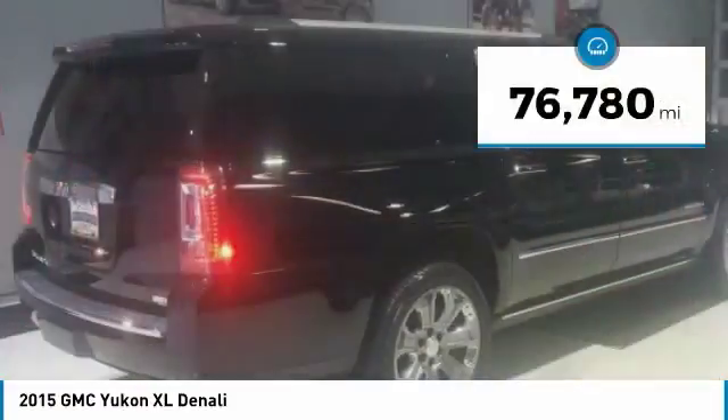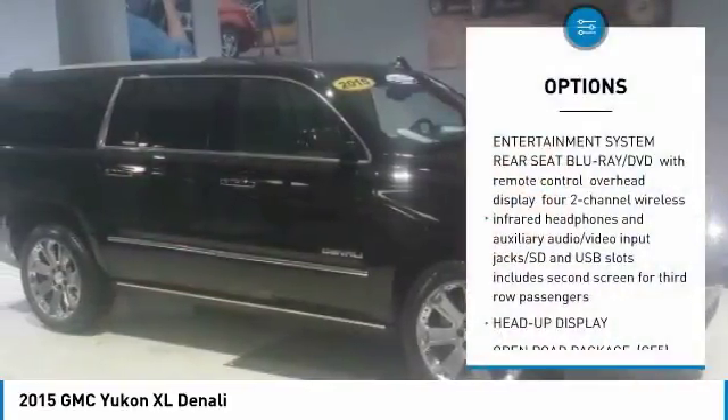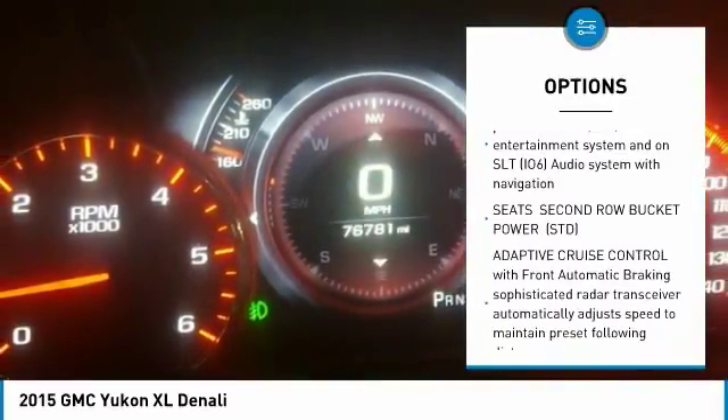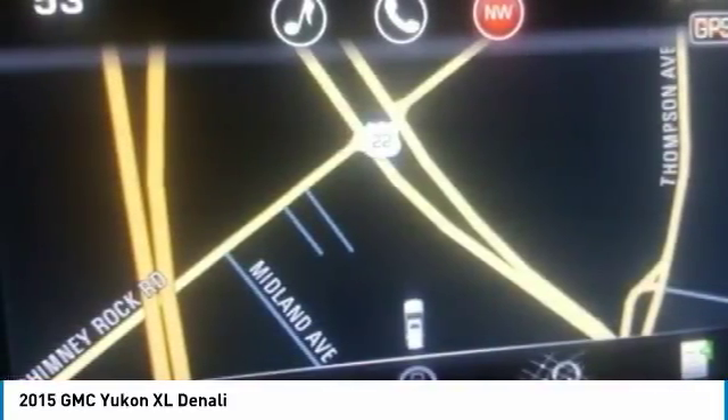This vehicle has less than 80,000 miles. Here are some of this vehicle's great options: anti-lock braking system, steering wheel audio controls, keyless entry, remote engine start, navigation system, power lift gate, DVD system, lane departure warning, tow hitch, and power passenger seat.